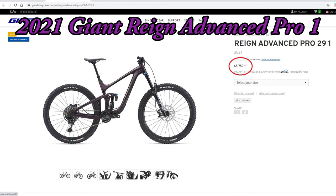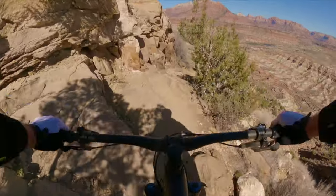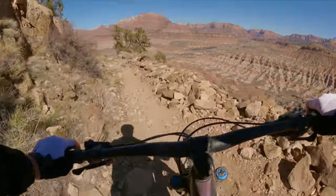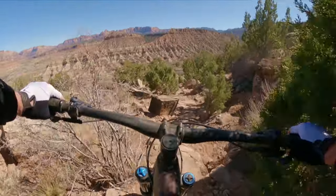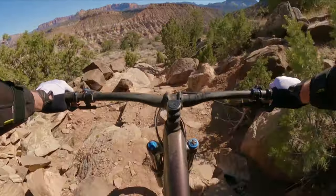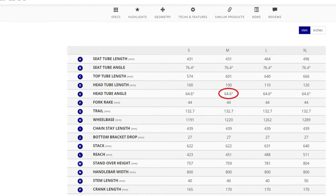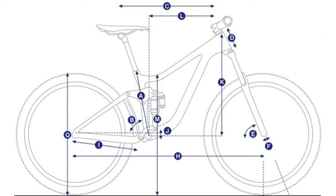The front rotor is slightly less than the 220 of the 2023 Reign, however I find my 2021 Reign has plenty of stopping power and I'm not sure the bigger rotor is necessary for most riders. The 2021 Giant Reign could be purchased for $5,750 US. In my opinion, geometry is the most important thing to look at — you really need to match suitable frame geometry for the type of terrain you mostly ride, and for me that's generally steep, janky downhill trails.